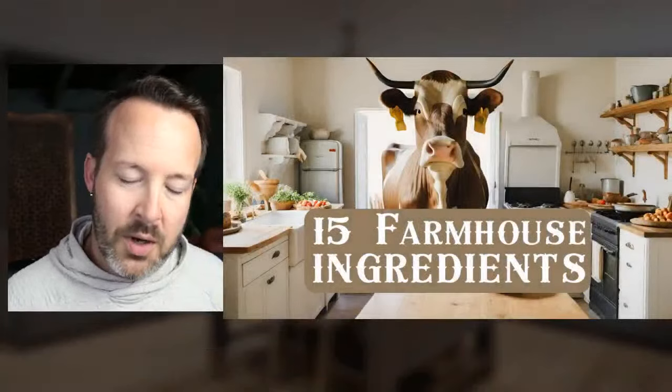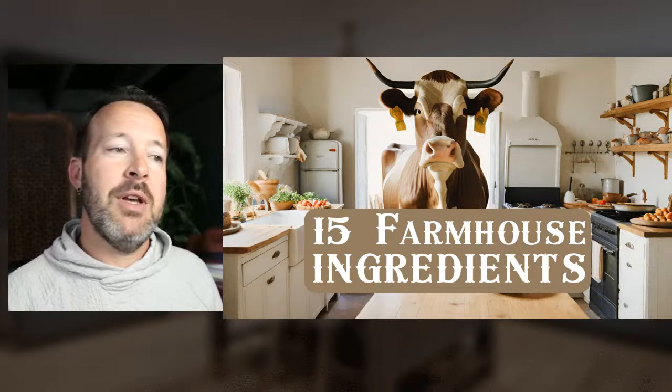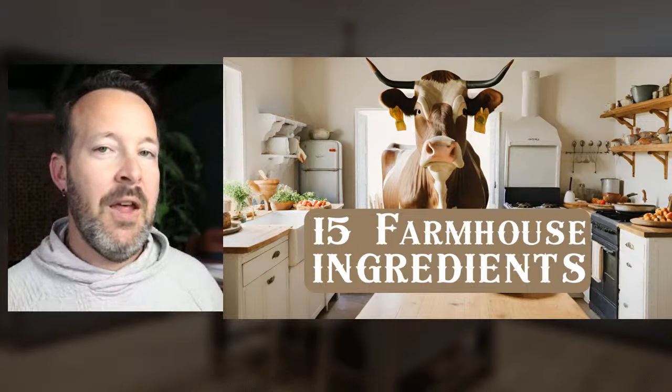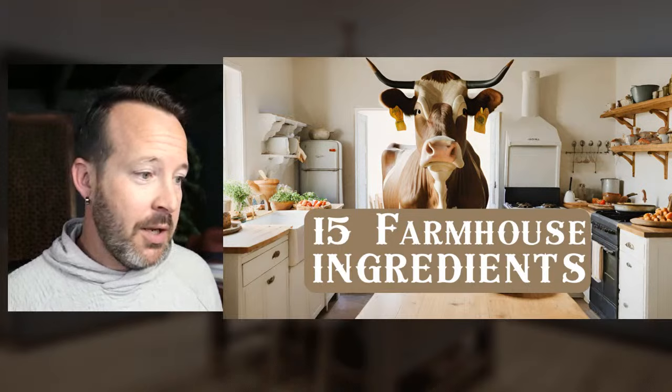Let's just start over. Hey everyone, welcome to the live stream. Tonight we're talking about the 15 essential ingredients for designing or putting together a farmhouse kitchen. I grew up — my grandparents had a dairy farm — and I'm very familiar with the farmhouse kitchen. However, what we see in the modern farmhouse is a far cry from what we see in the farmhouse design style today.